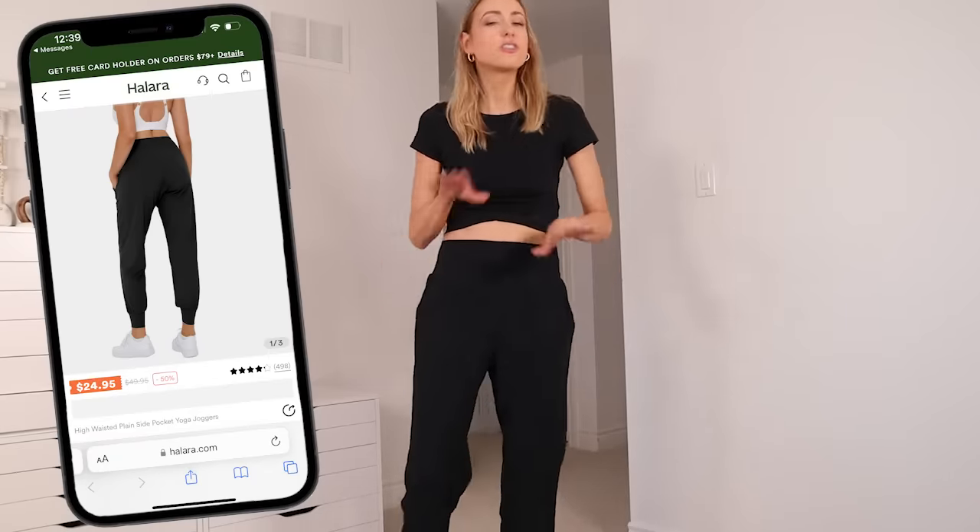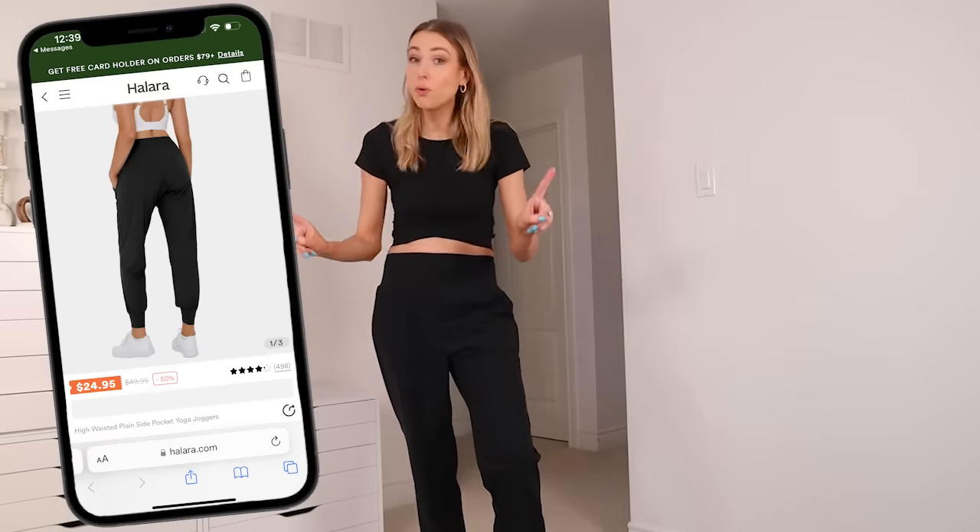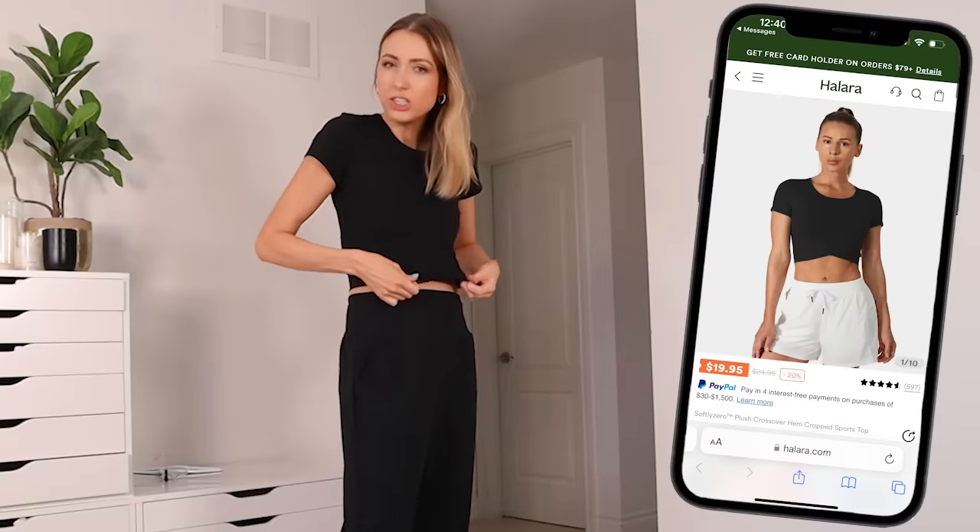I figured we could try on some outfits as I'm packing. Starting with the airport fit — we need something comfy, cozy, and easy. Black joggers made of a yoga pant material, so they're not going to be too hot or too cold, which is very important on a plane. Pairing that with a stretchy yoga-pant crossover t-shirt.